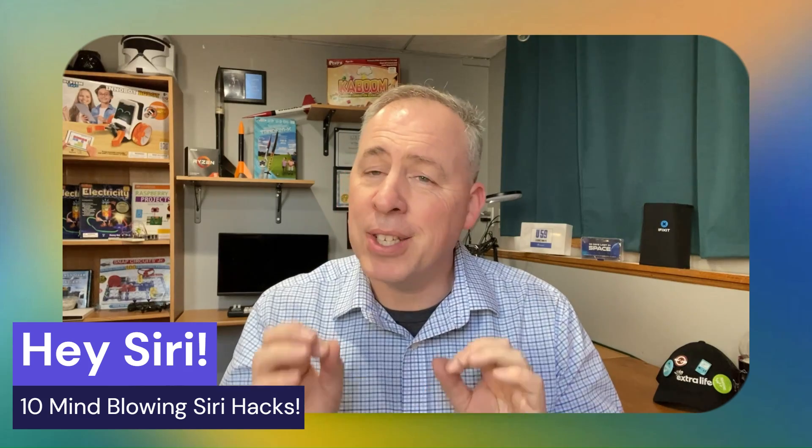Hey everyone, welcome back to the channel. Let's talk Siri. Apple's voice assistant is still far from perfect after more than 10 years after it was released. However, it is constantly improving. It can actually do more than what you might realize. That's why I've compiled a list of 10 features that Siri can do that a lot of people may not know about.